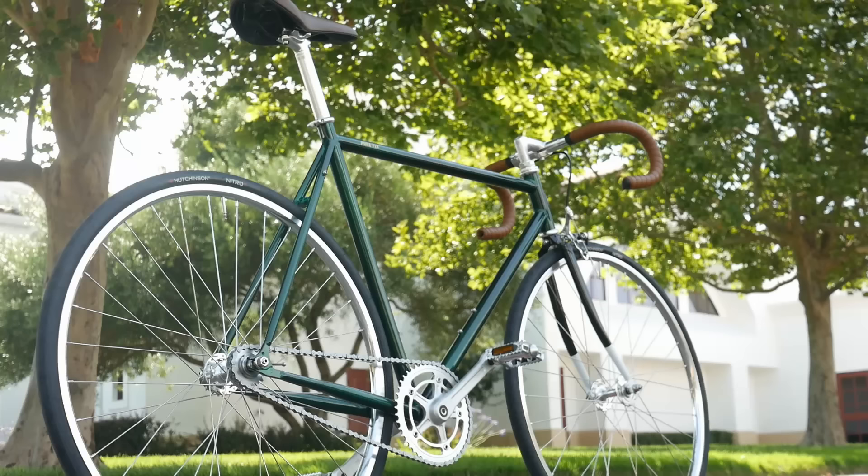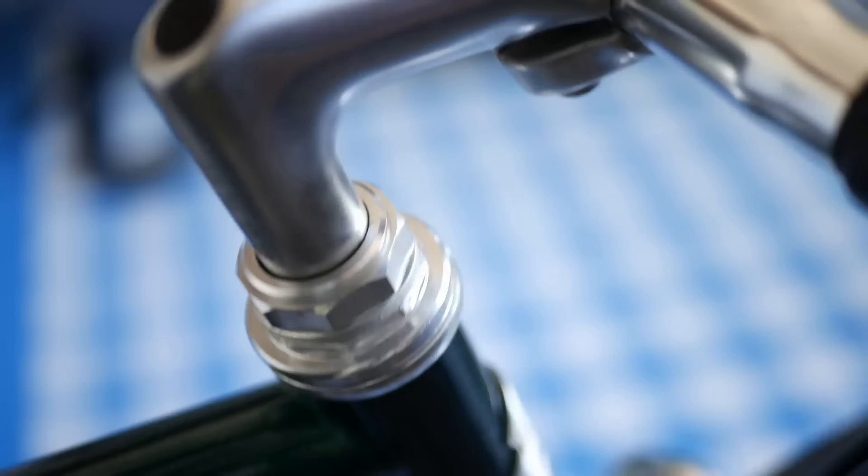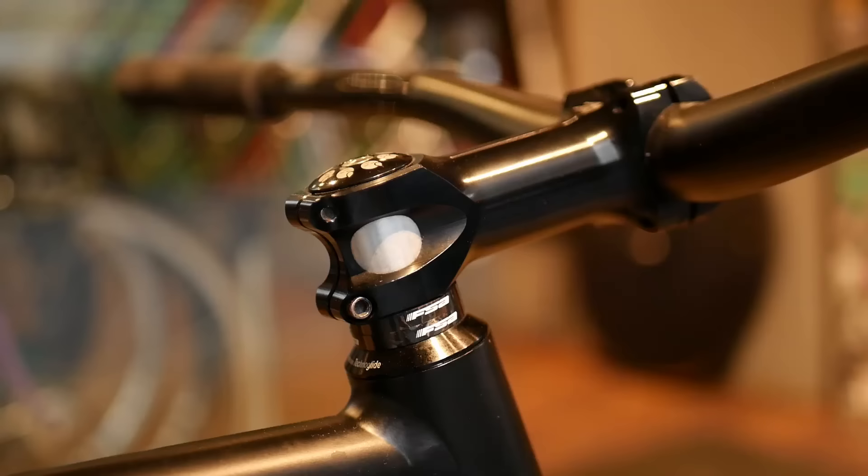The last drawback of threaded systems: their headsets can be pretty finicky. Low quality and poorly adjusted threaded headsets can loosen up over time, causing play in the steer tube, which can make it pretty sketchy to ride and feel jittery when braking. Keep in mind this isn't an issue if you have a good headset that is properly adjusted, but threadless will be lower maintenance and a lot easier to adjust if it ever comes loose.